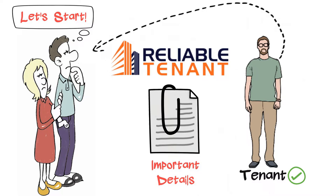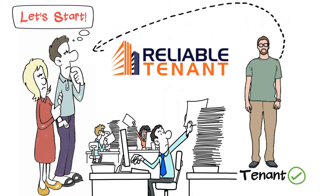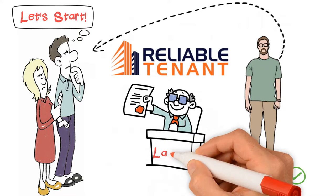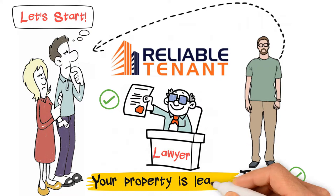Once you give a green signal, then we start preparing paperwork. It is important to understand that paperwork should be within the guidelines of the Ontario Landlord and Tenancy Board. To ensure this, we already have access to our lawyer should the need be. Upon completion of this paperwork, your property is leased.